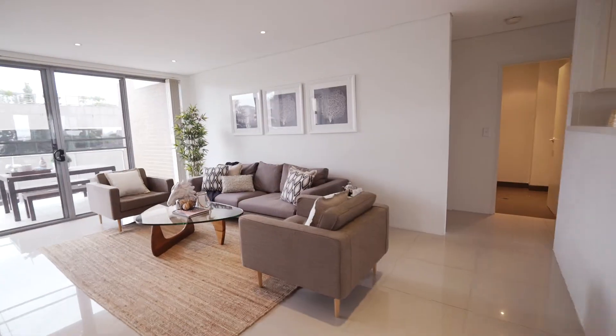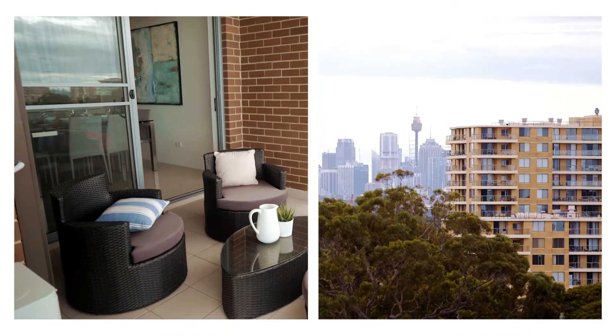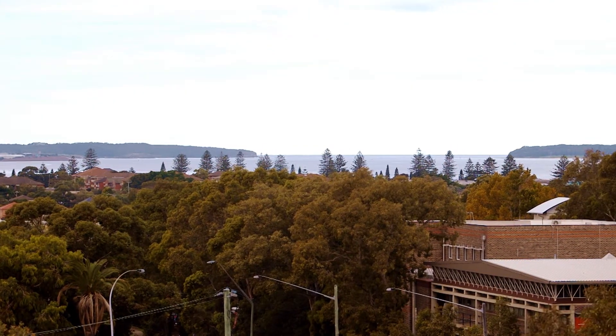Entertainers will love the separate lounge and dining areas, both opening out to undercover terraces. The views are spectacular, from the city skyline around to the airport and down to Botany Bay heads.